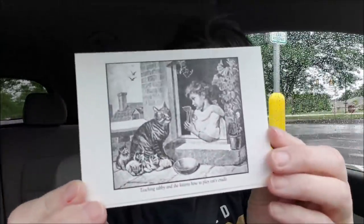Let's take a look. I love it! Teaching Tabby and the kittens how to play cat's cradle. Look at that.